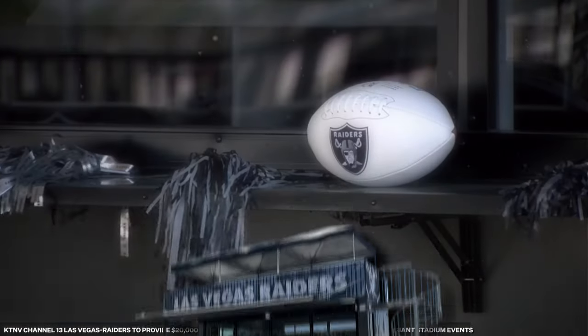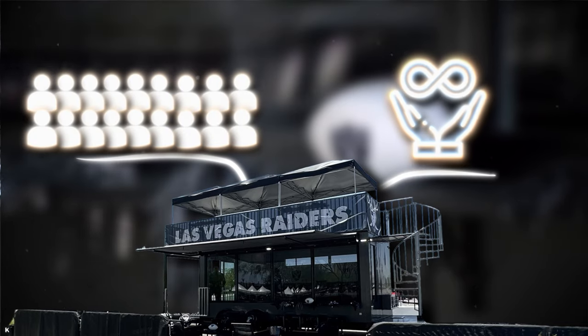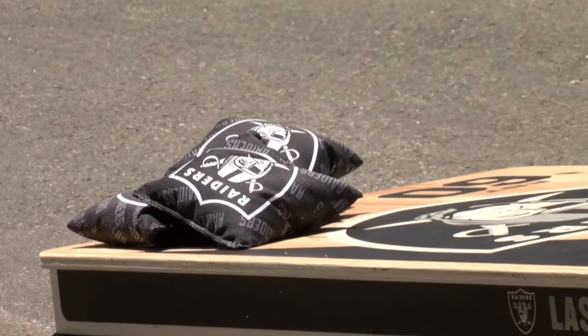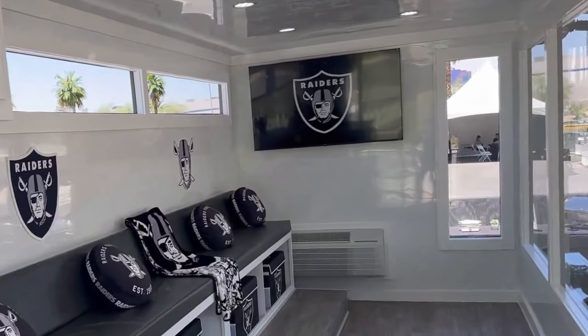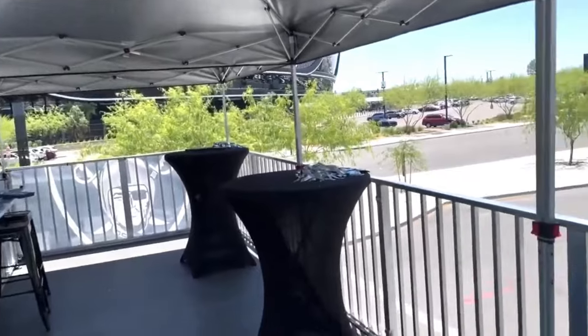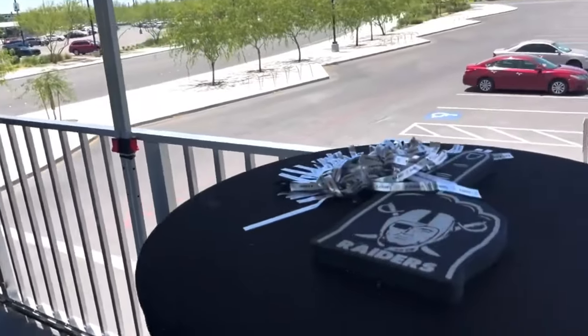Each of Allegiant Stadium's four shacks fits 20 people and is all-inclusive. They come with food, drink, tailgate games like Cornhole, a 55-inch 4K TV for fans to watch the early slate of games, a 208-square-foot top deck, Bluetooth speakers, and a retractable awning for shade.